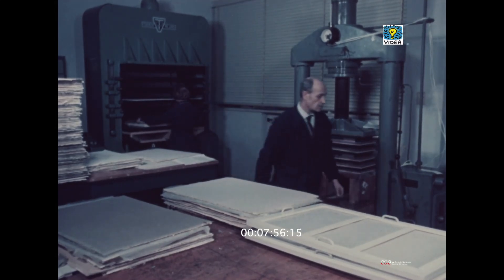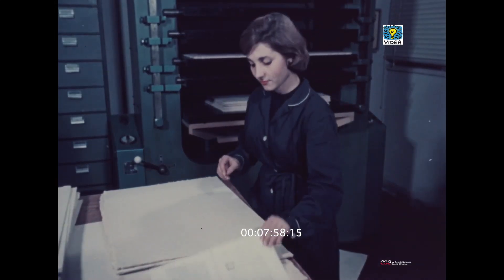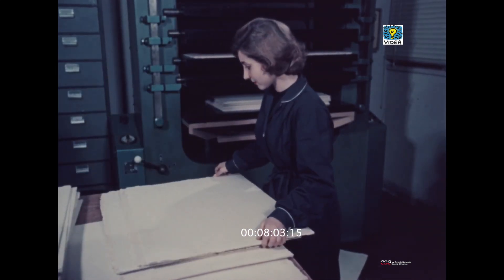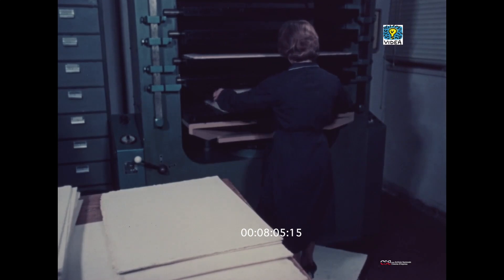Lavati, sciacquati e asciugati, i fogli passano in stireria. Una potente pressa li distenderà perfettamente, rendendo più agevole il successivo delicato lavoro di vero e proprio restauro.